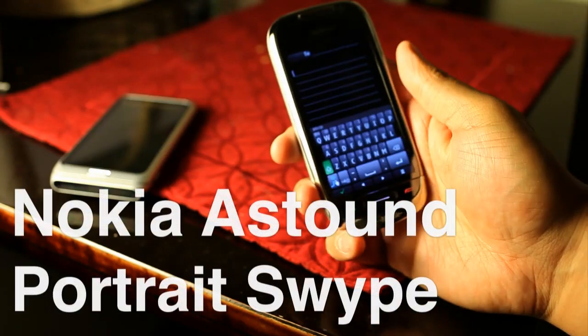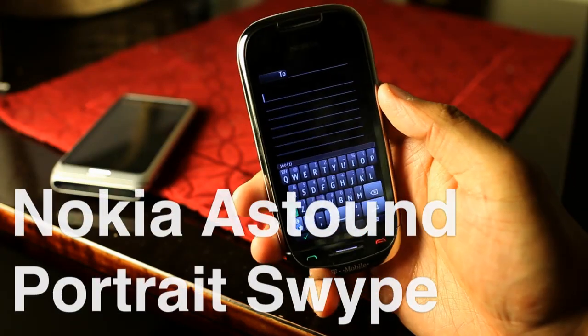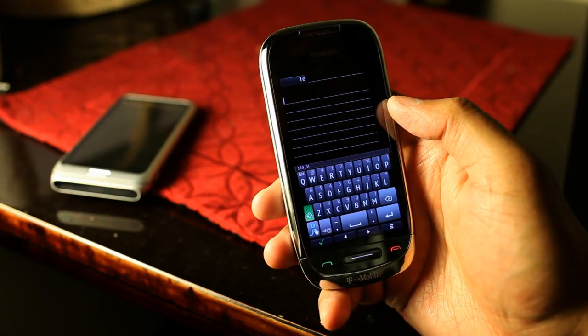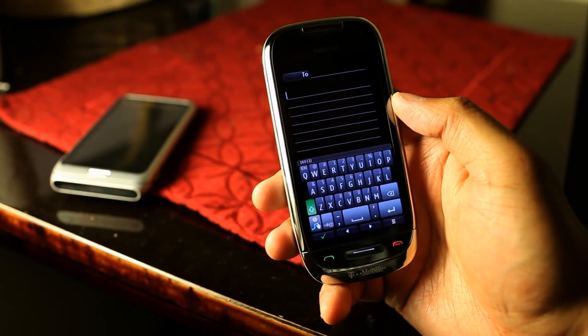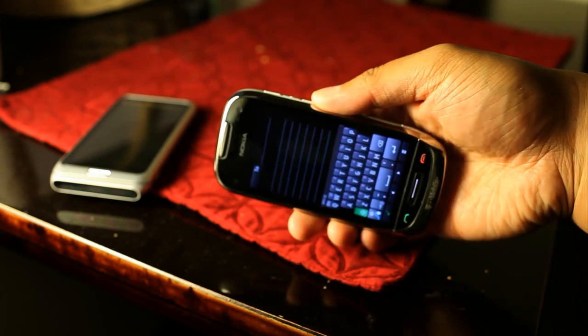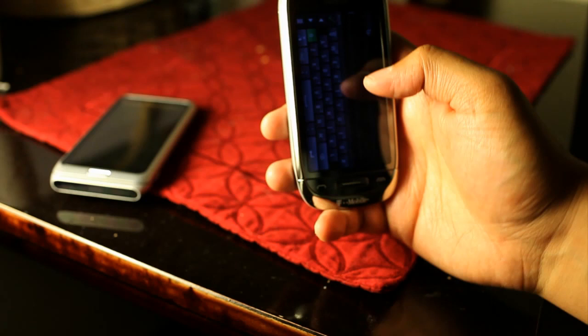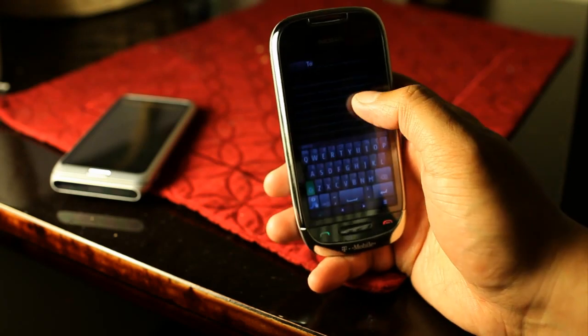Hi everyone, I'm Mark Wim from TheNokiablog.com and here we have the T-Mobile Nokia Astound. An update just came out which gives you portrait swipe keyboard. When this phone came out you had swipe but it was in landscape mode, but this update now gives you swipe in portrait.